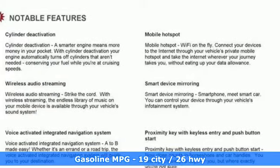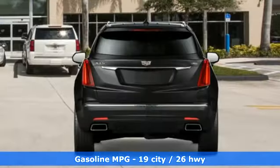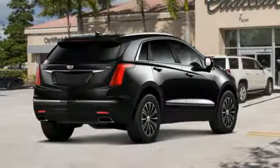A great vehicle is comprised of great features, like these: V6 engine, gas pressurized shocks, integrated navigation system with voice activation, doors and push button start proximity key.